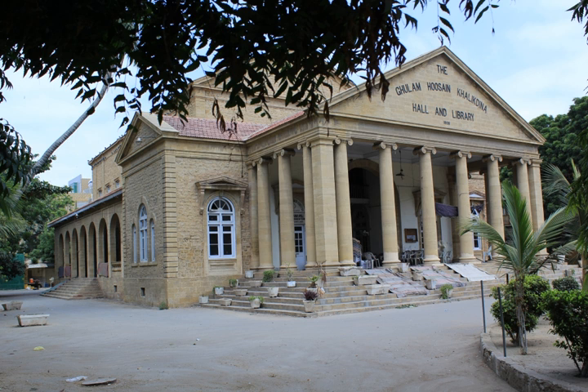The building was named after Ghulam Hussein Kalakhdina, who gave a generous donation of Rs. 18,000 out of the total cost of Rs. 33,000 to construct the sandstone building. Karachi Municipal Corporation provided the remaining funding.